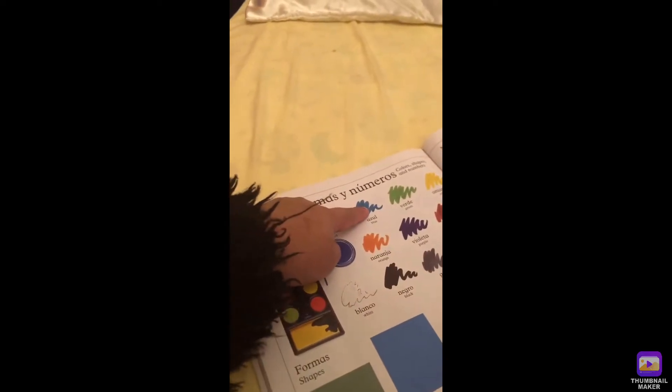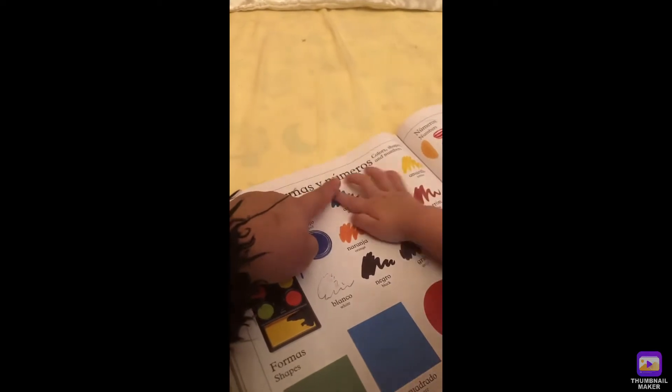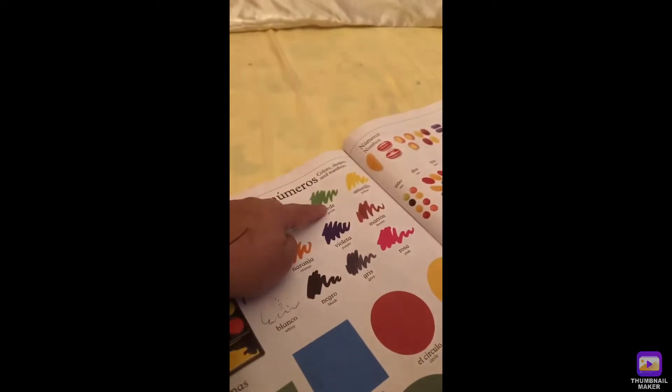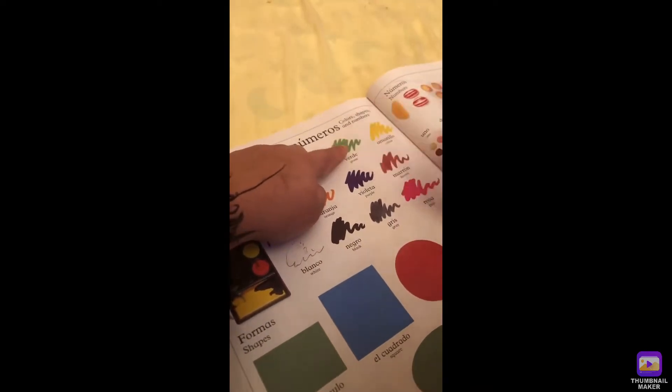What color is this, anak? Sam, look at mommy. Sam, what color is this? Blue. Blue. Okay, good job. What color is this? Green, green. It's green, green, green.